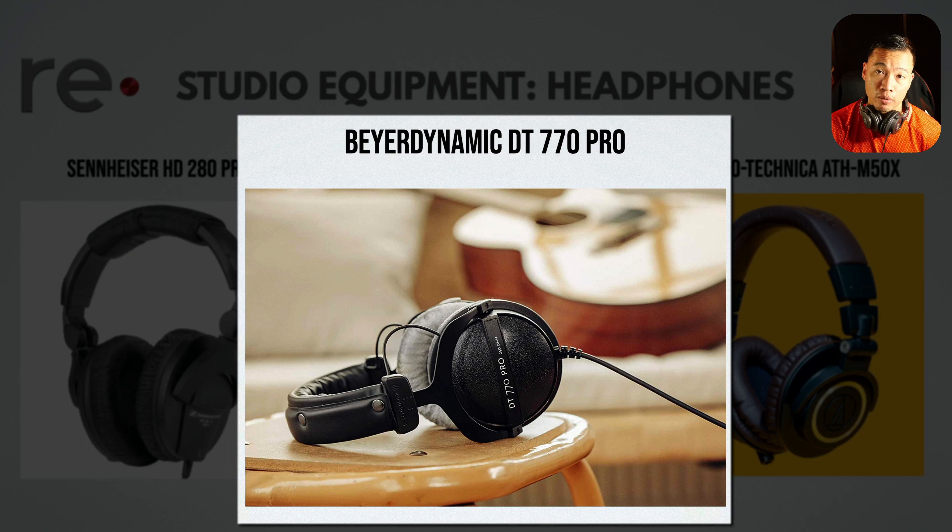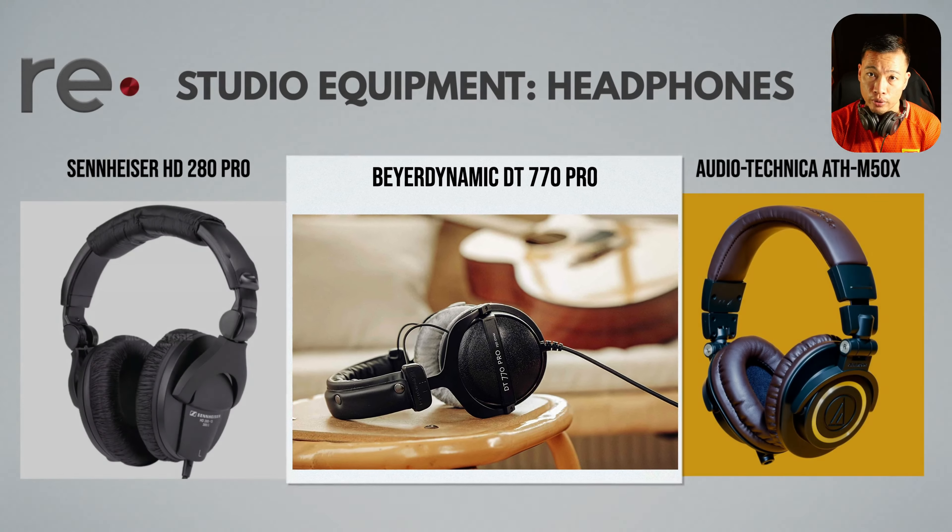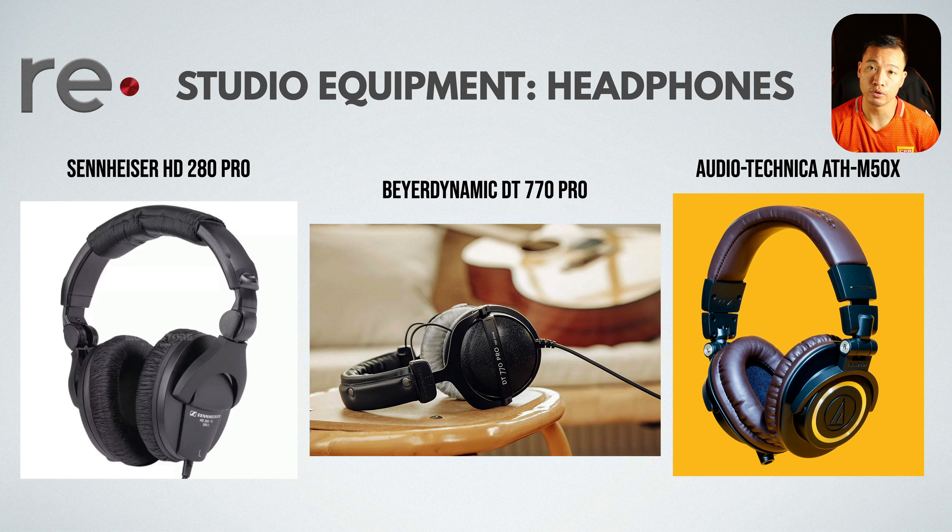The Beyerdynamics are the most expensive ones, so if you're the only one recording, you like comfortable headphones, and you'll be recording a lot, those are the ones to go with. That's all there is to it for headphones — see you in the next video about studio monitors.